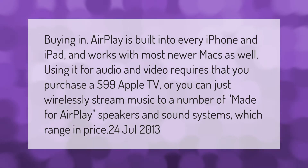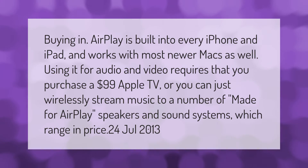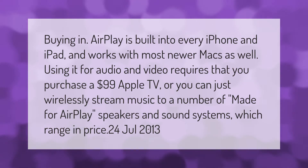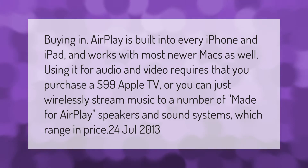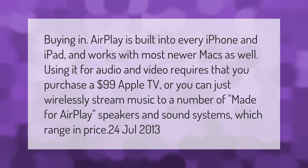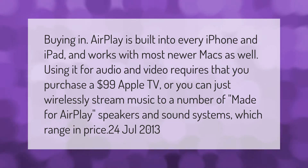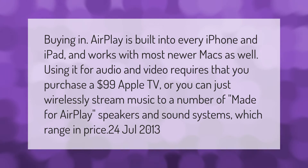AirPlay is built into every iPhone and iPad and works with most newer Macs as well. Using it for audio and video requires that you purchase a $99 Apple TV, or you can wirelessly stream music to a number of made-for-AirPlay speakers and sound systems, which vary in price.